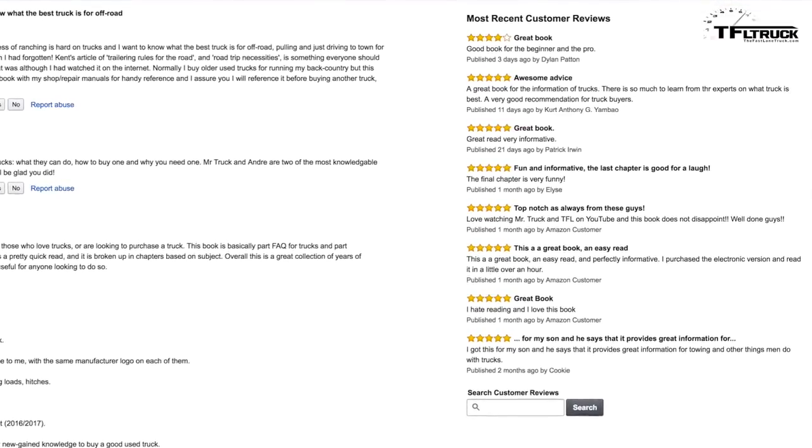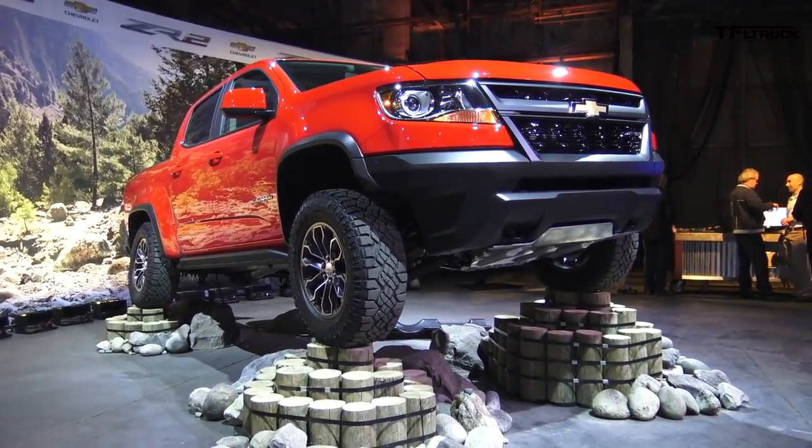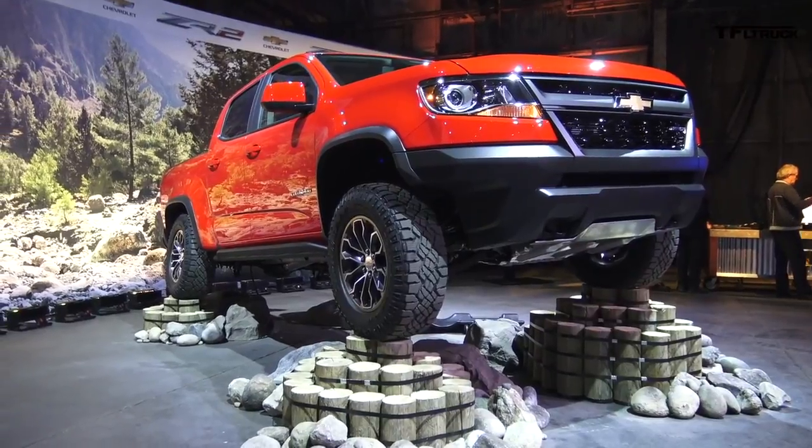What we really want to do today is count down the top seven brand new trucks for 2017. So number seven is the 2017 Chevy Colorado ZR2.